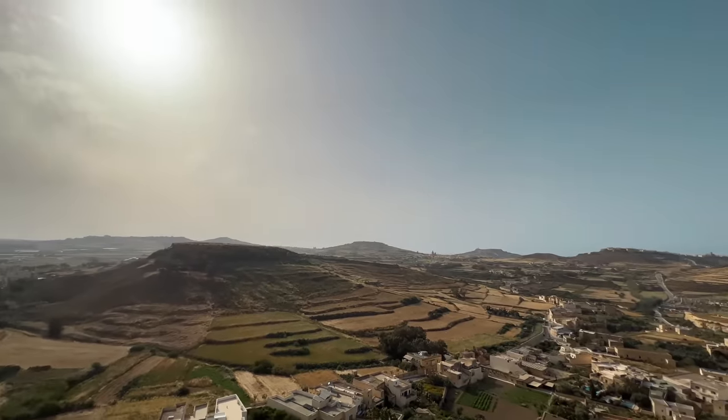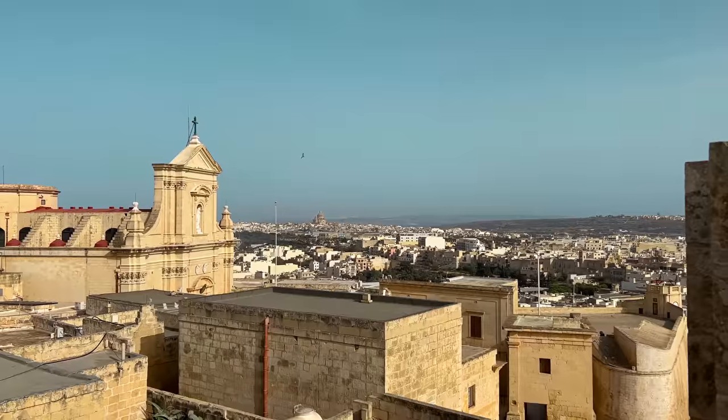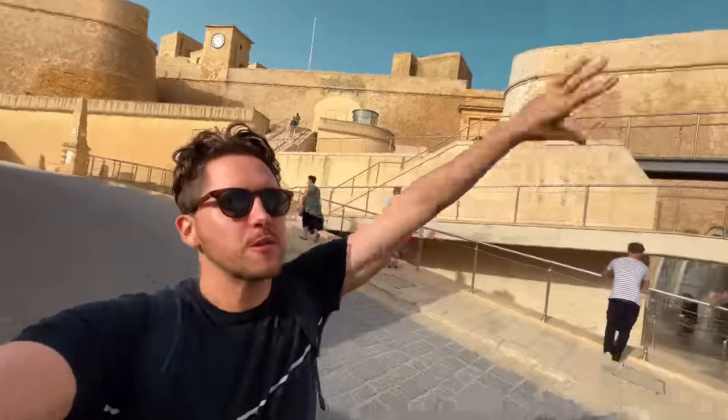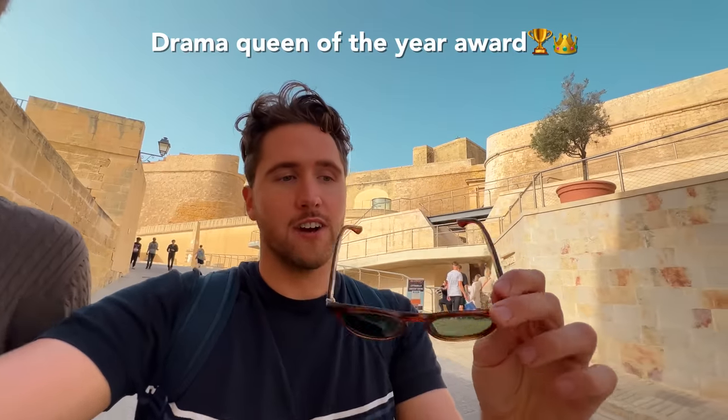The view from up here on the Citadel is absolutely amazing — 360 degrees. Beautiful hills and different plantations and towns everywhere with their own separate cathedrals or church towers. It reminds me a little bit of when we were in San Marino. I just had a near-death experience — that's exaggerating a little bit, but I put my sunglasses on a very high ledge and it was so windy up in the Citadel so they just flew down probably like five meters. I thought that was certain death for my sunglasses but they actually survived without a single scratch.